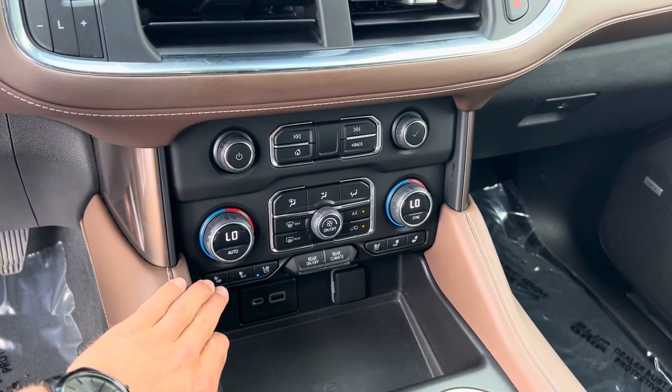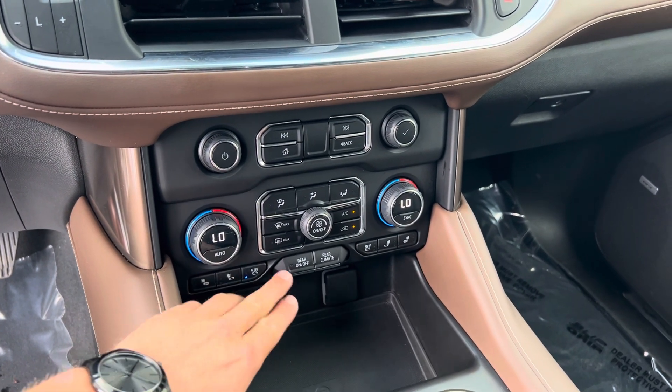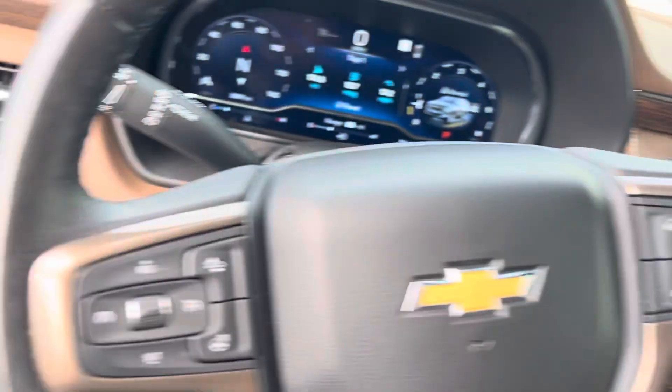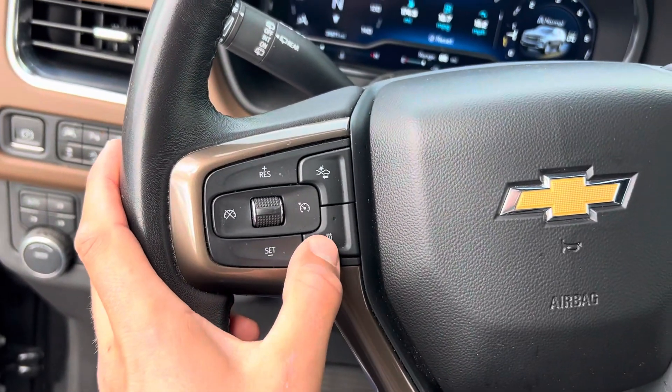It also does come with heated seats as well as cooled seats, and you can control the rear climate from the front. It also has a heated steering wheel.